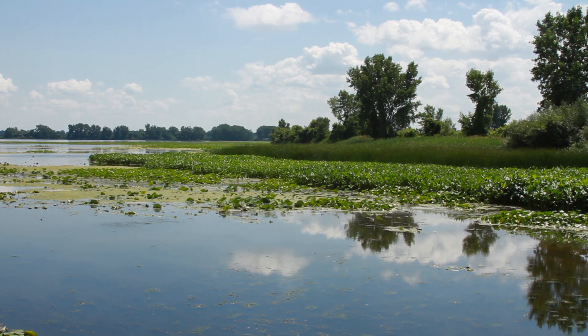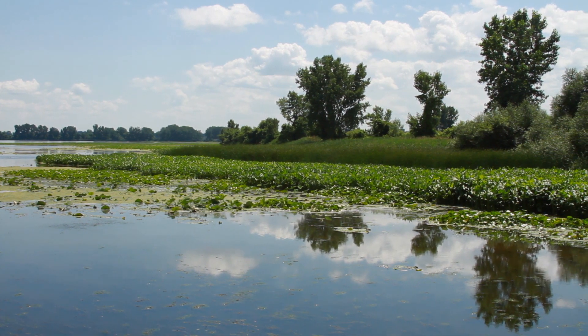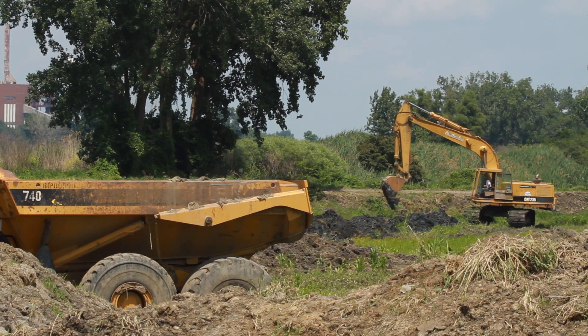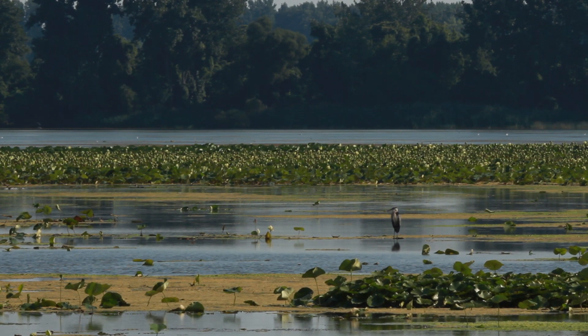Today, 11% of all remaining coastal wetlands in southeast Michigan are contained in the Nature Conservancy's Erie Marsh Preserve, and it's here that a major restoration is underway to restore what little remains of this valuable habitat.